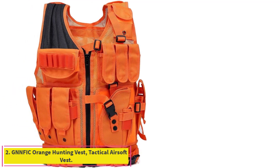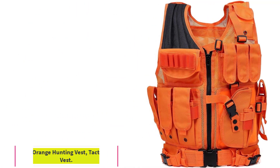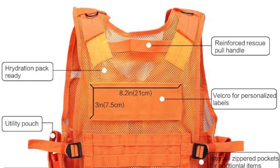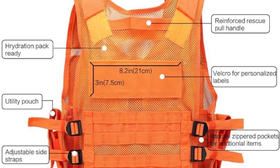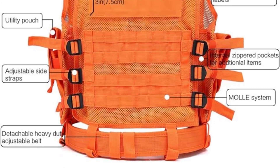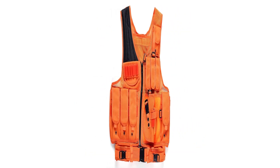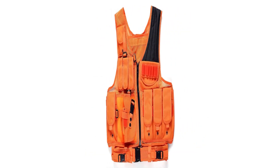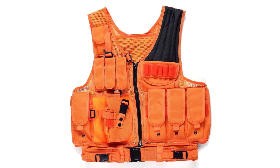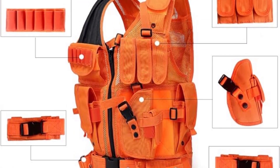Number 2: the Nfinfic Orange Hunting Vest Tactical Airsoft Vest. The bright-orange Finfic Mountaineering vest is a good choice for hunters and security guards who stand to benefit from its high-visibility aesthetic, but paintball and airsoft enthusiasts will likely find it too loud for their purposes. It features adjustable waist straps with left and right sides adjustable for width via webbings, allowing a comfortable fit from small to XX large.